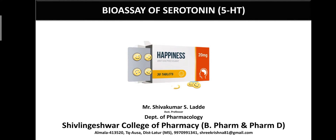Hello dear students. I am Shoo Kumar S.L.A., Assistant Professor, Department of Pharmacology, Shulingesher College of Pharmacy, Almola.